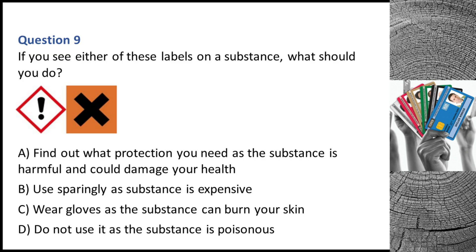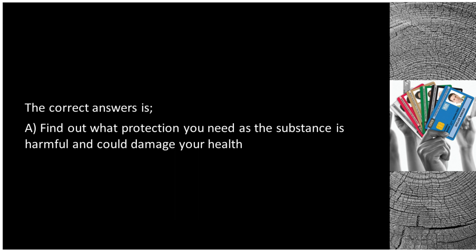Question 9. If you see either of these labels on a substance, what should you do? A. Find out what protection you need as the substance is harmful and can damage your health. B. Use sparingly as substance is expensive. C. Wear gloves as the substance can burn your skin. D. Do not use it as the substance is poisonous. The correct answer is A: find out what protection you need as the substance is harmful and can damage your health.